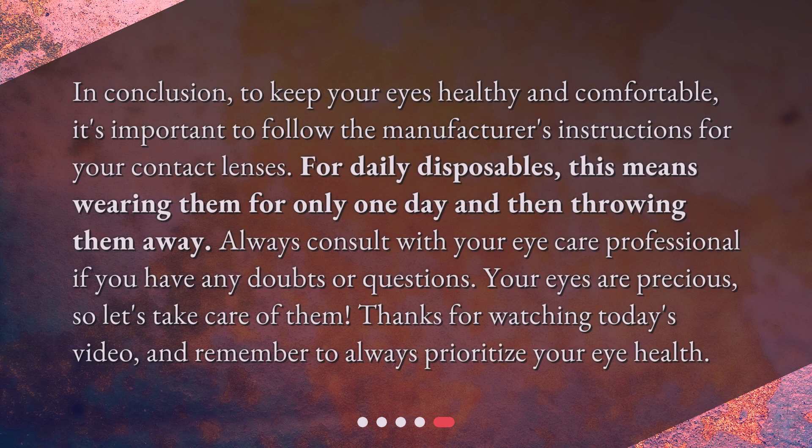In conclusion, to keep your eyes healthy and comfortable, it's important to follow the manufacturer's instructions for your contact lenses. For daily disposables, this means wearing them for only one day and then throwing them away. Always consult with your eye care professional if you have any doubts or questions. Your eyes are precious, so let's take care of them. Thanks for watching today's video, and remember to always prioritize your eye health.